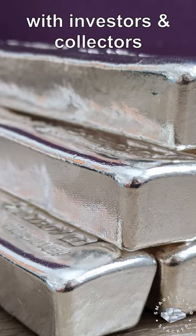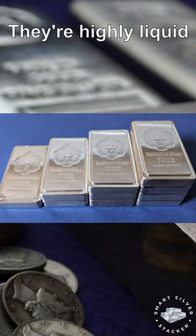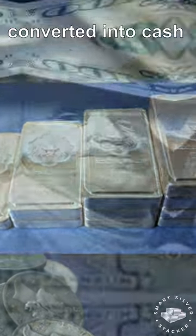Silver bars are popular with investors and collectors because they're easy to buy, sell, and store. They're highly liquid, meaning they can easily be converted into cash.